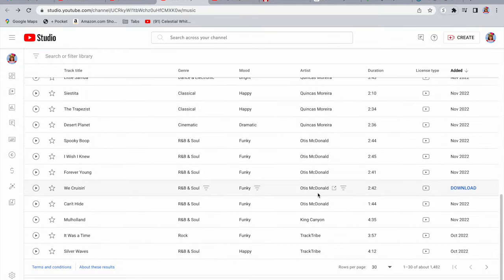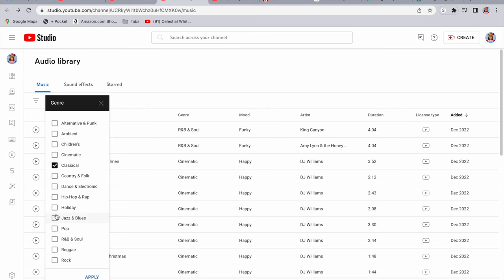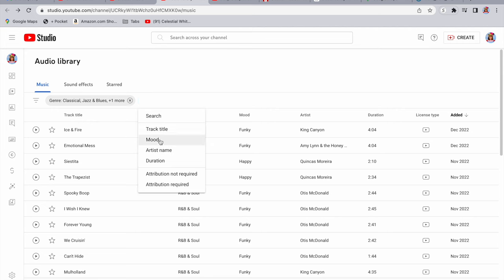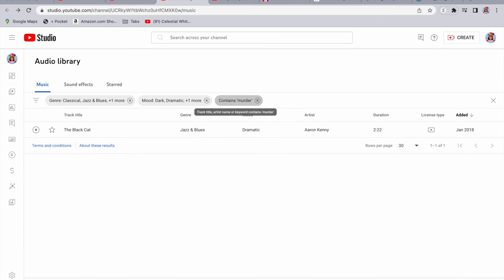There are hundreds, even thousands of songs you can use on YouTube, and you can filter them by genre — classical, jazzy, R&B — or filter by mood. If I need something that's kind of dramatic, I can select dark, dramatic, maybe sad. And if that's not enough, you can even put in keywords — like, oh, I want something that reminds me of a murderer. It came up with one song — a jazz song that was dark, dramatic, and seemed like it had something to do with a murder. Sounds murdery to me. You can download all those tracks for free as part of the YouTube creator program and use them in your videos as much as you want, so I really don't see the need for paying for any special music website.